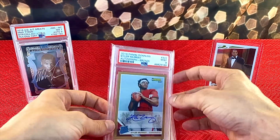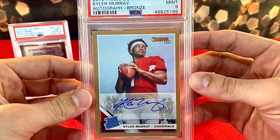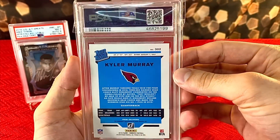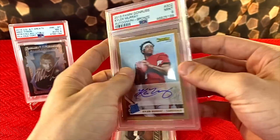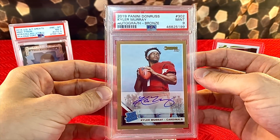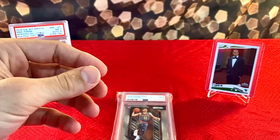Next up we've got a little bit of football. It's a 2019 Donruss Kyler Murray autograph, Bronze Parallel. It is a sticker autograph, but something about the rated rookie stamp really stands out to me. This card also isn't numbered, but it's really not that big of a deal because the card is really beautiful. In my opinion, Kyler Murray could be one of the top quarterbacks — I don't know if he'll be the face of the league one day, but fingers crossed for him.